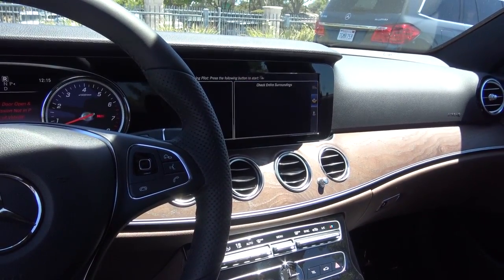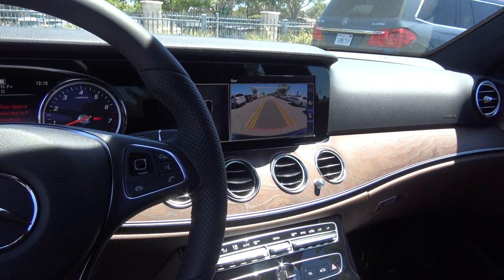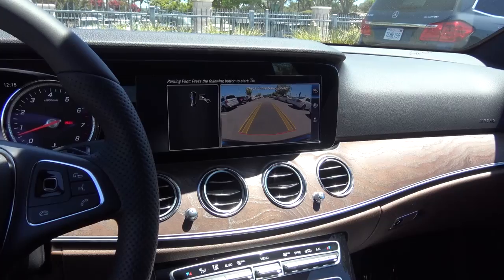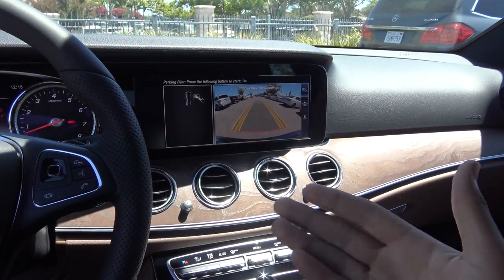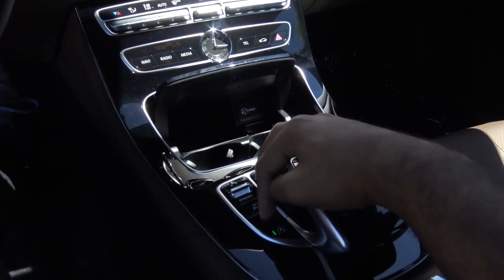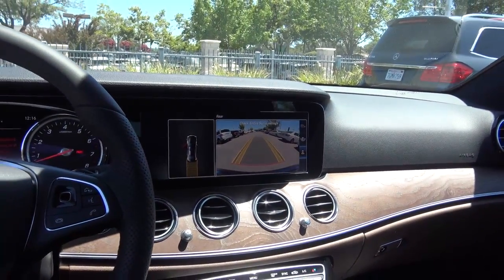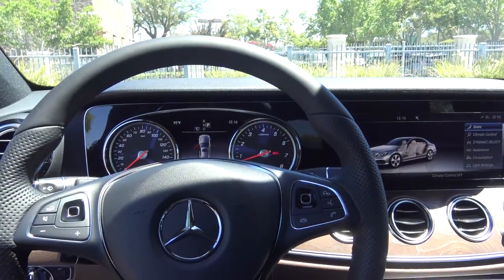You can also change the different views of the camera. You have a wide-angle view, then you have your normal view, and you also do have parking pilot, so this vehicle can basically parallel and perpendicular park itself, which is pretty cool. If you want to activate park pilot, you press on this button right here and you can just push for park — easy as that.